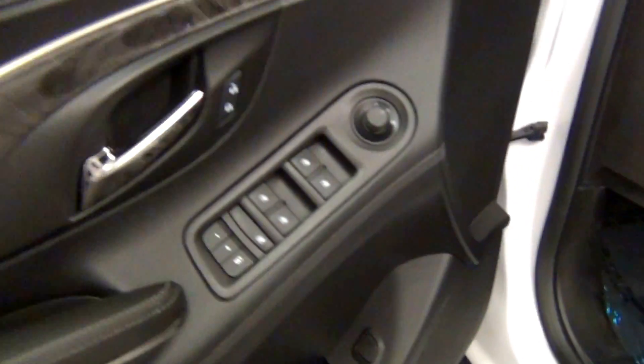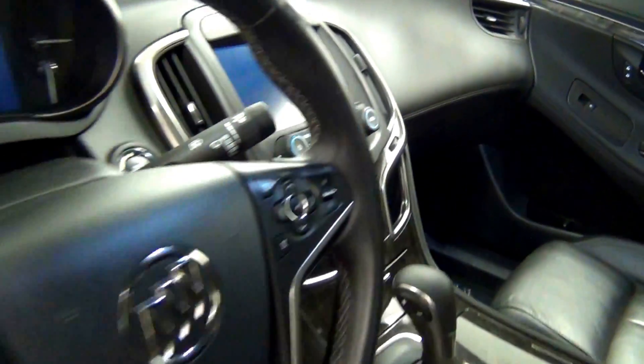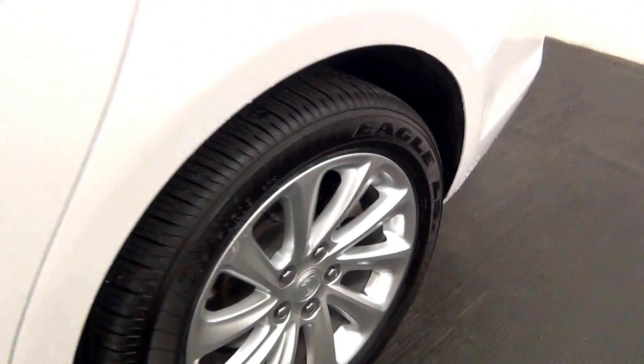Let's have a look on the inside. The back. Touch up here.